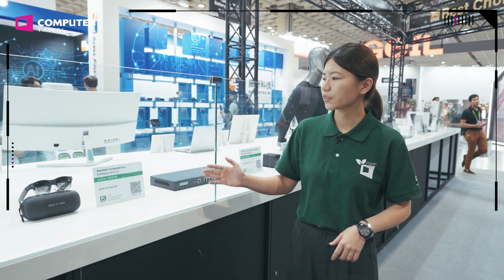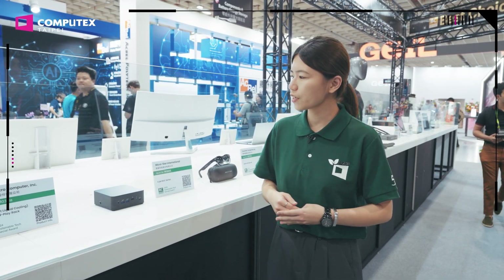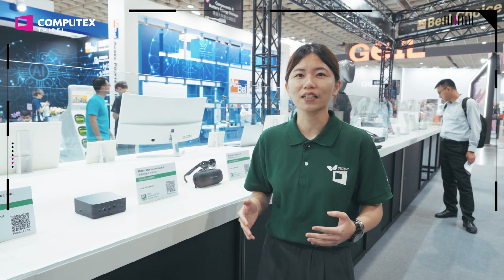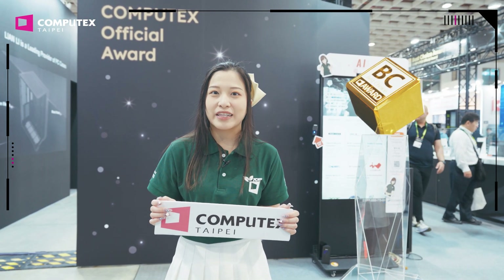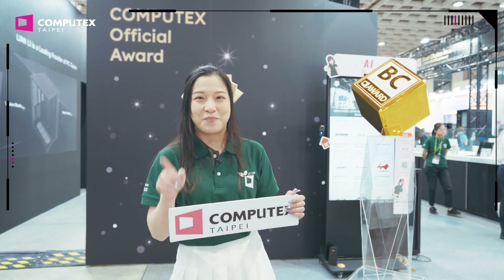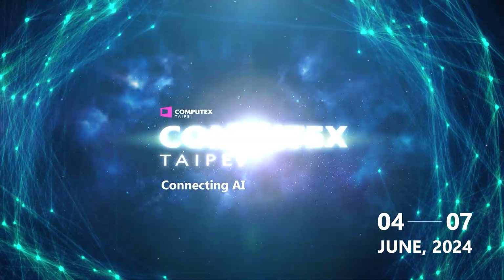Besides AI, ESG is also a globally relevant trend. The winning products of the Sustainable Tech Special Awards showcase how companies have integrated sustainability into their products. For example, MSI's mini PC uses 100% recyclable packaging and up to 92% renewable energy with a comprehensive product lifecycle design. Thank you for joining us to explore the amazing products today. If you want more information about the latest technology, please subscribe and turn on notifications. Stay tuned and welcome to visit us to see them all by yourself. See you, bye!